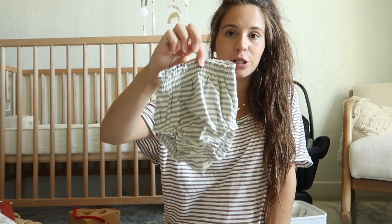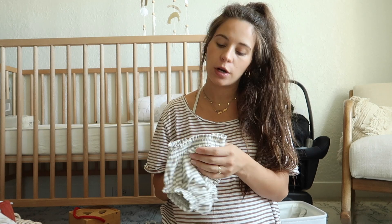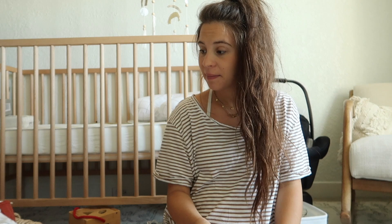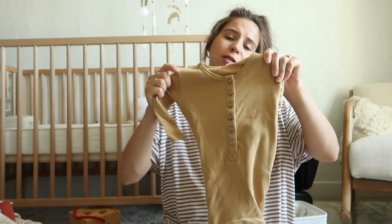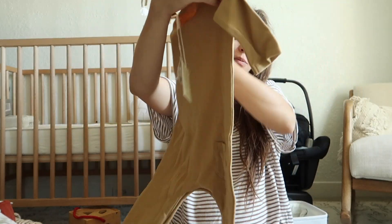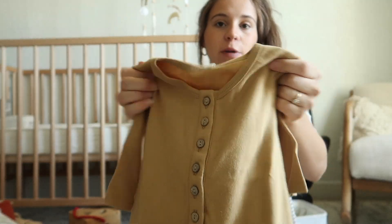Also from Quincy May, these were one of the first things I bought - little bloomers in zero to three. He's born in September and it's still pretty warm so he'll be able to wear those right away. My mom also got this little thing from Quincy May in three to six months - it has a little butt pocket for his treasures. I love it so much.